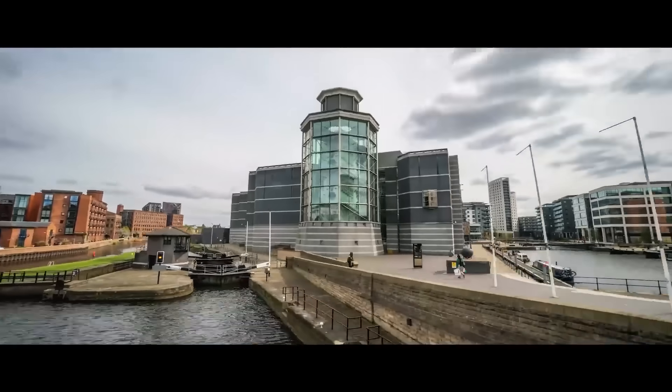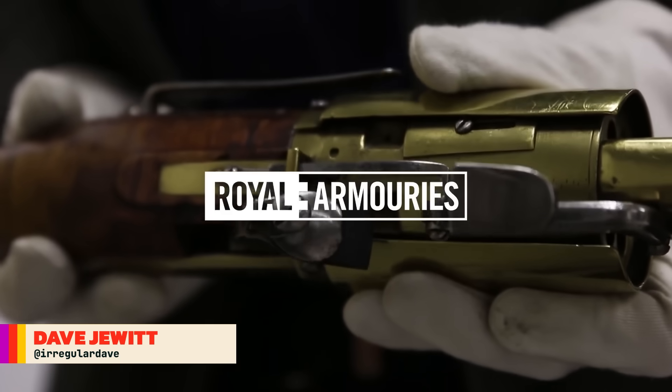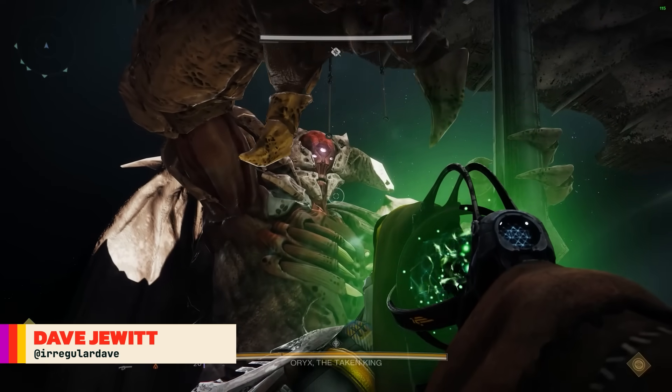This is Jonathan Ferguson, the keeper of firearms and artillery at the Royal Armouries Museum in the UK, which houses a collection of thousands of iconic weapons from throughout history. And this week he's taking a look at some of the rather bizarre raid weapons from Destiny 2.